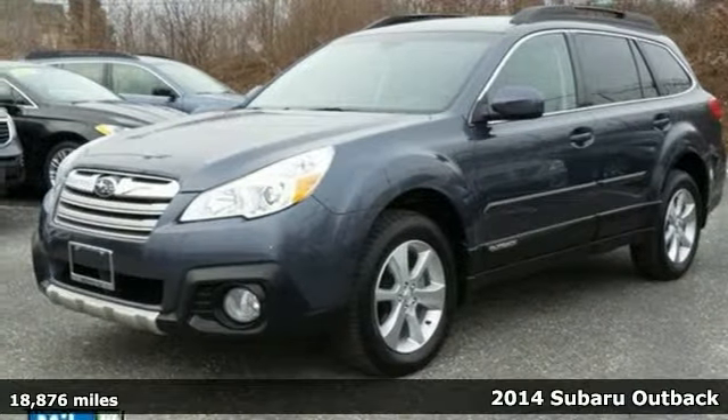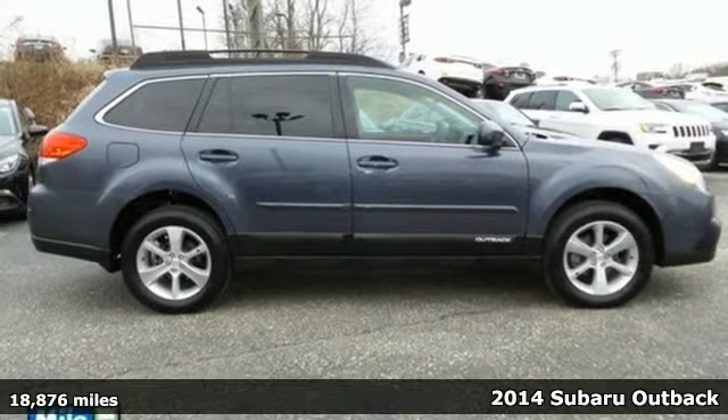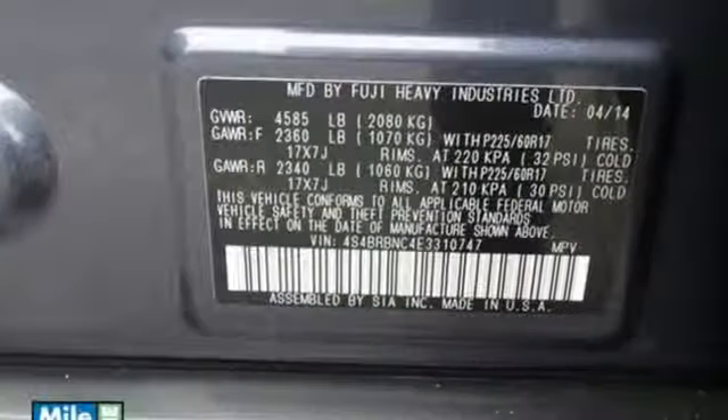Here's a 2014 Subaru Outback. This Outback has the fuel efficiency and cargo space to make the daily journey enjoyable. It comes with features you'll be grateful for every day.